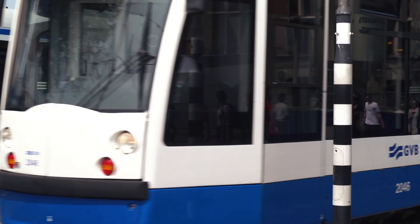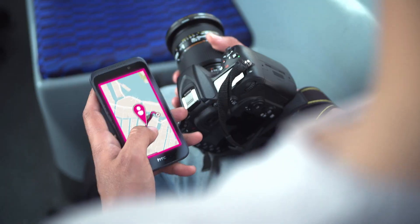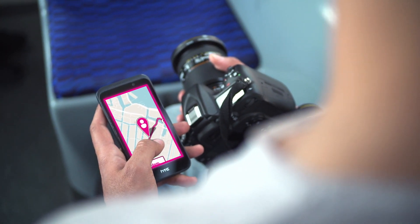While on the go, travelers can also verify their travel information on the app — for example, to know when to interchange and to help them find the way to their destination. Announcements in vehicles and stations are always made in both Dutch and in English.